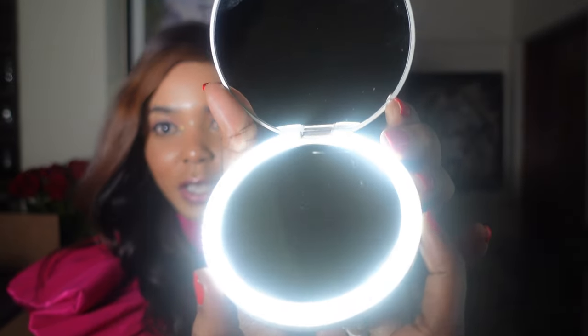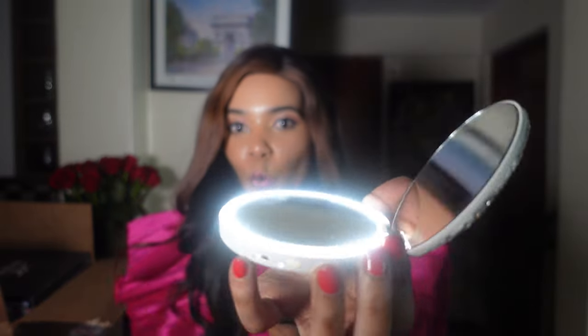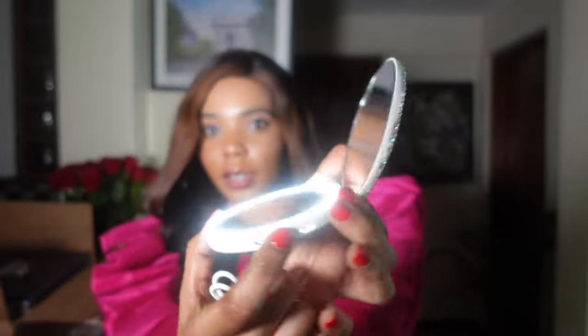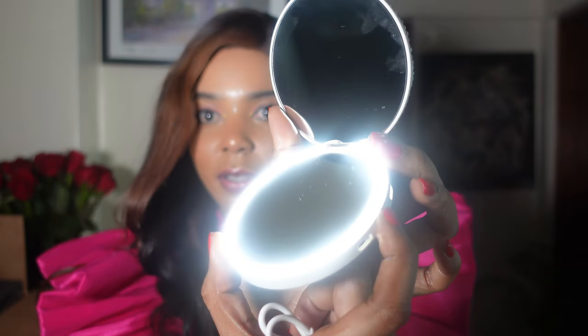What TikTok made me buy is this luxurious compact mirror. You can see it has stones on it, and the great thing is you can charge it via USB-C. When you want to power it on — voila! So you can just look at yourself. Whether you're having dinner, you just remove this and voila — you have the most cutest mirror in the whole world! You can turn the light on or off, and it comes with a charging cable.